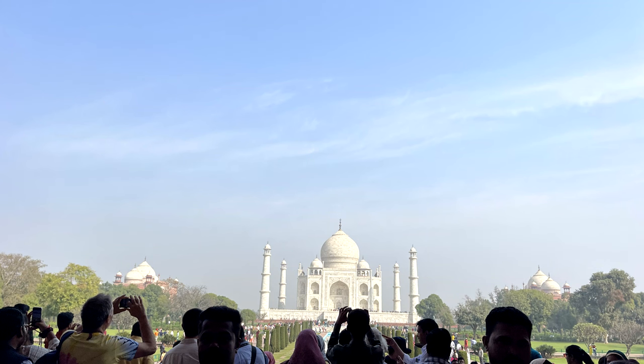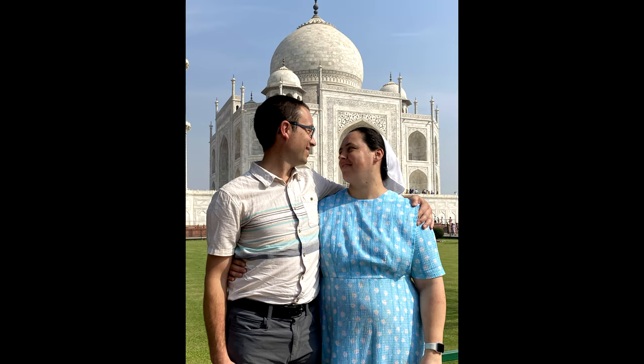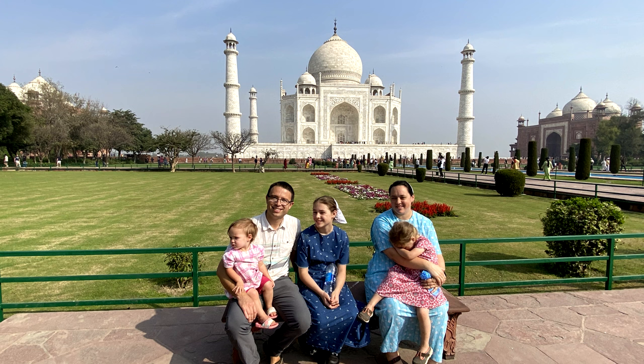We got to Delhi with only a day left to go visit Agra, the town where the Taj Mahal is. It was beautiful. Everything is very carefully symmetrical and the architecture is absolutely stunning.